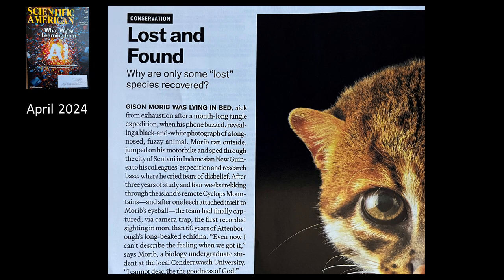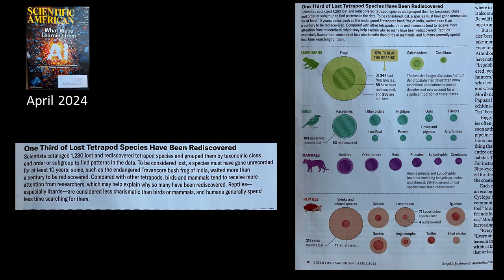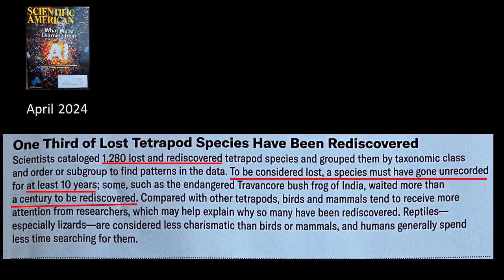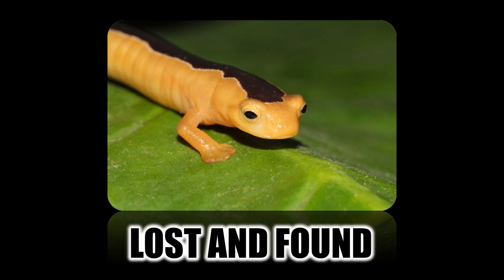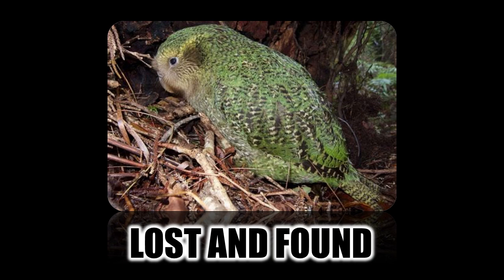The flat-headed cat happens to be one of these. The article goes on to say that one-third of lost tetrapod species have been rediscovered — well, then they weren't really lost after all, were they? Scientists catalog 1,280 lost and rediscovered tetrapod species. A bush frog in India waited more than a century to be rediscovered. Is your point that environmentalists will sometimes panic over something being extinct when it might not be — just that we haven't seen one in a while? Exactly right.